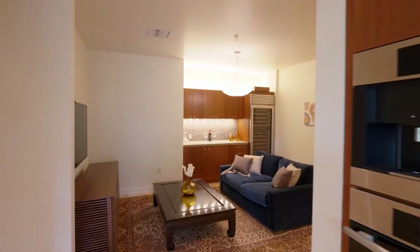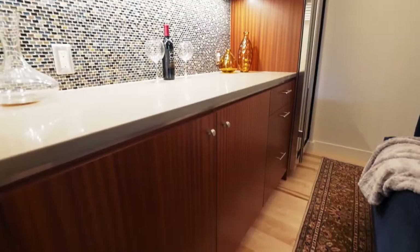The open-concept floorplan is ideal for entertaining, complete with two living areas.